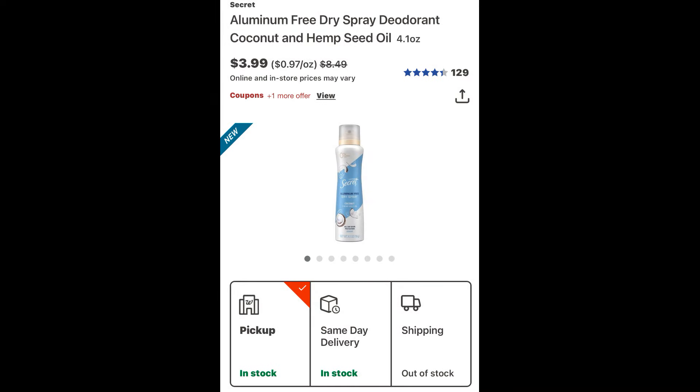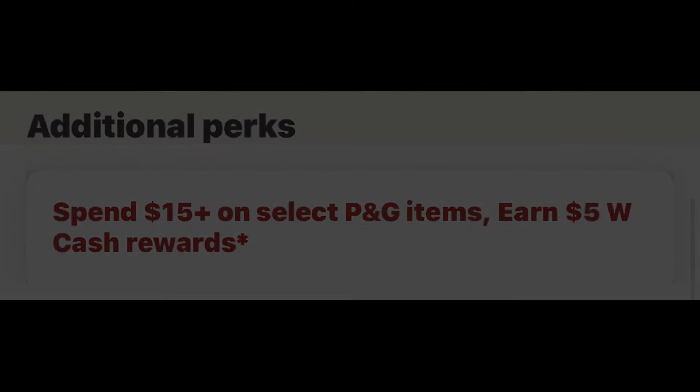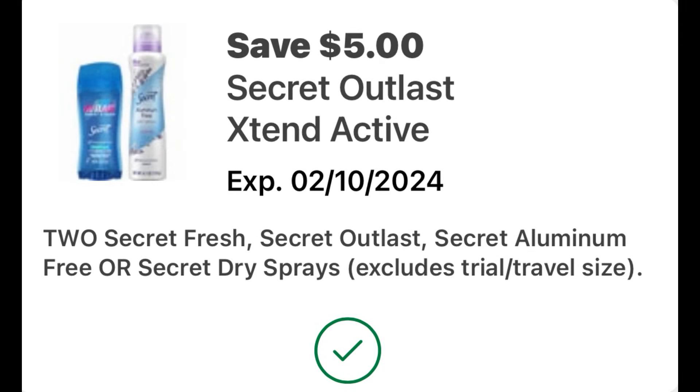For scenario number three, see if you can find these Secret aluminum dry sprays on clearance for $3.99 — regular $8.49. We're going to grab two of them for a total of $7.98. These Secret deodorants are also part of the spend $15 on select P&G products and get $5 back in Walgreens cash deal. Make sure you clip the $5 off of two digital coupon for these Secret deodorants — that brings them both down to $2.98, or just $1.99 each.